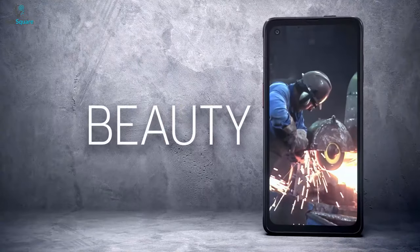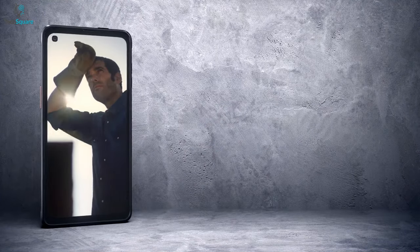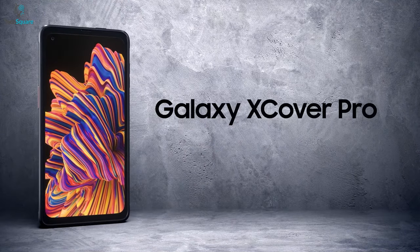To conclude about the Samsung Galaxy XCover Pro, it's an amazing option if you want a good-looking display, amazing camera, and full performance right in your rugged smartphone.